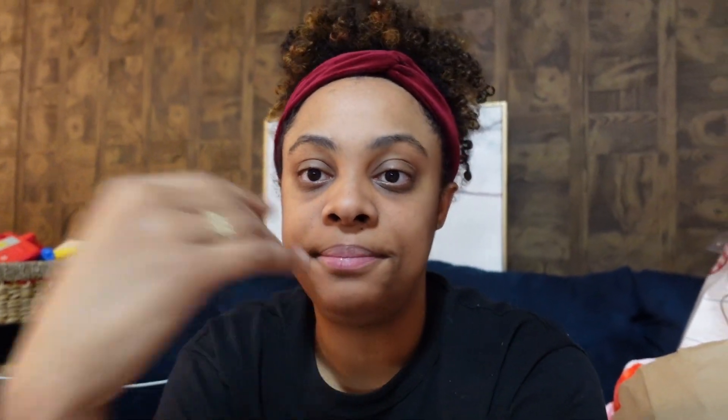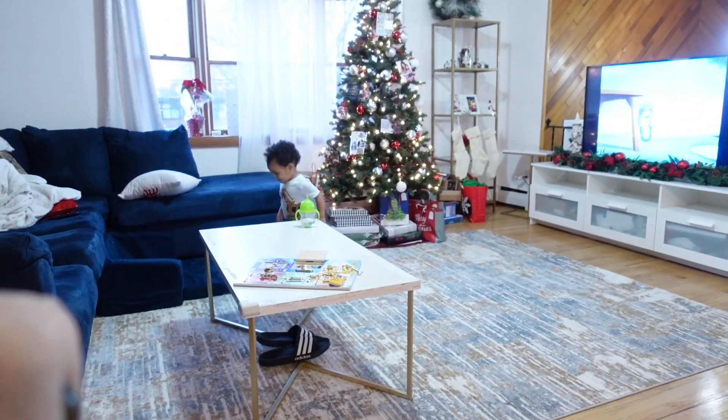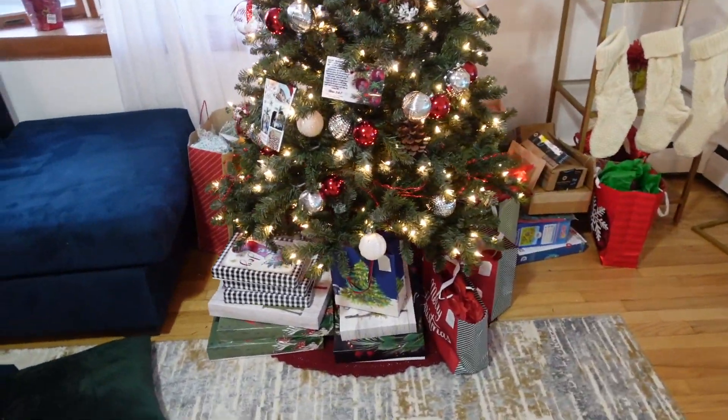All right guys, it is the next day. I didn't get to finish the vlog yesterday and show you guys a little bit of the Christmas decorations and all the gifts. Isaac's here — Isaac say hi! But here's our tree.